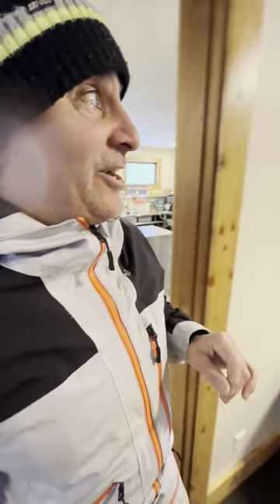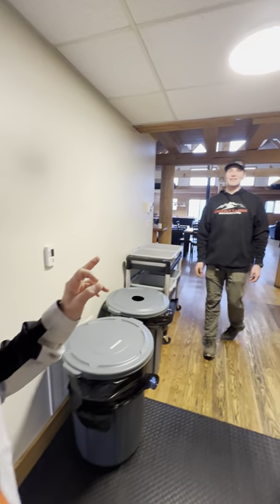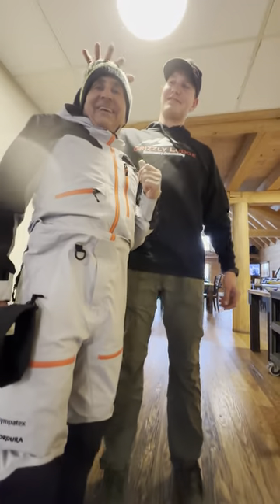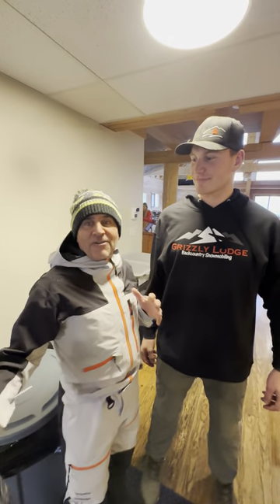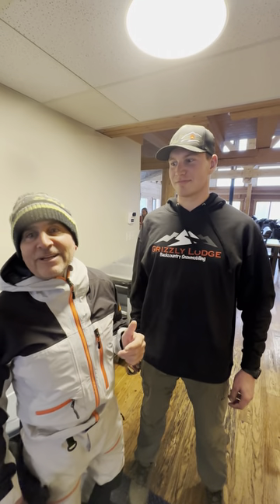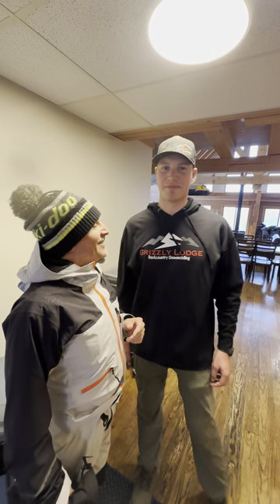I want to introduce you to one of the new guys here — they grow them pretty small here in BC, I don't know what happened to me. But Ben is one of the guys here that will be looking after you, looking after the lodge. You'll see him firing all over the place. Welcome to Grizzly Lodge. You love working here? Yeah, love it so far. People often think they're going to work at Grizzly Lodge and ride every day, but Adam's got these guys on a tight chain — they ride when conditions are good, but a ride's always 10 minutes away.